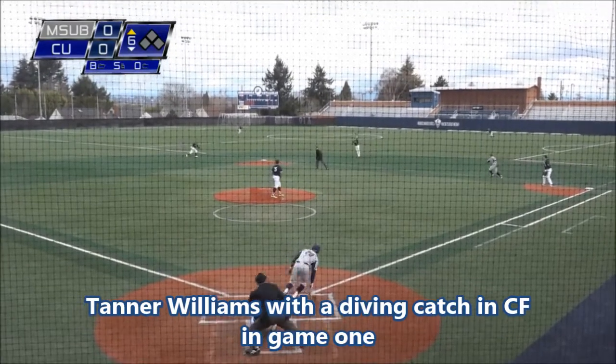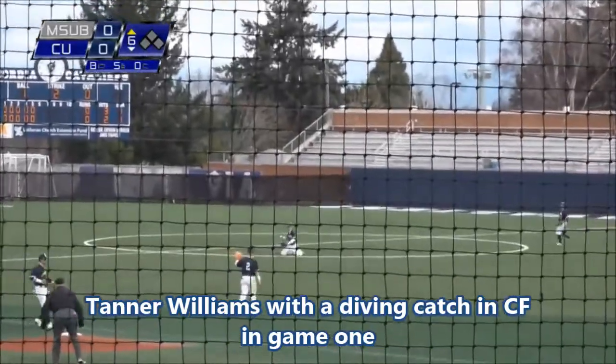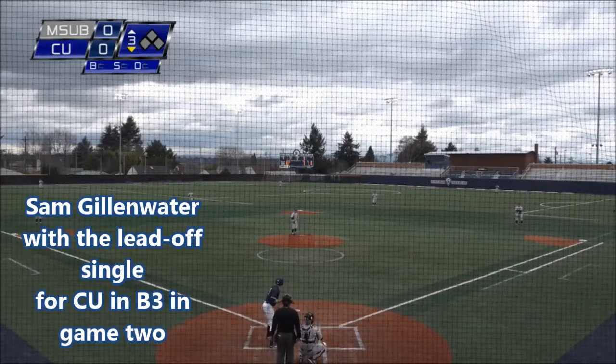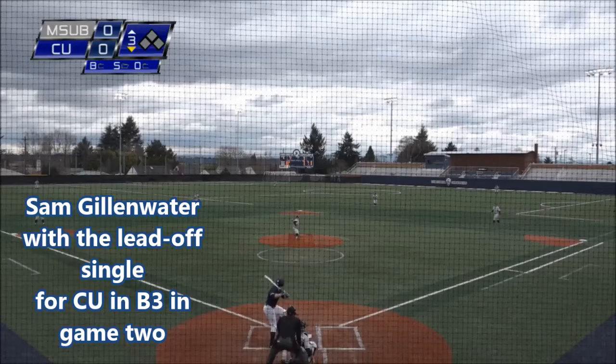Short lead again for Humphrey, and this one flared out into center field. A diving grab there by Tanner Williams. Nice job, had to go a long way. Gillenwater making his fourth start of the season, 3 for 11 at the plate, batting .273, no homers and two RBIs.